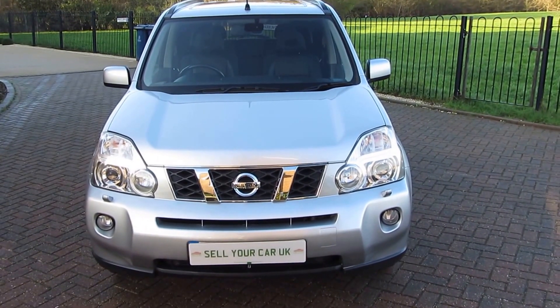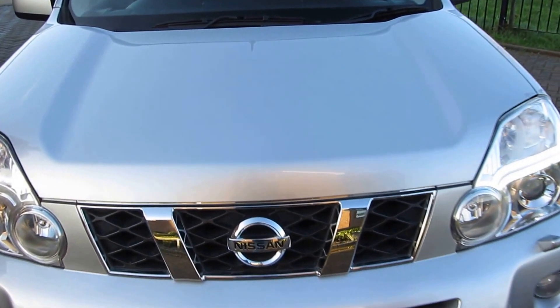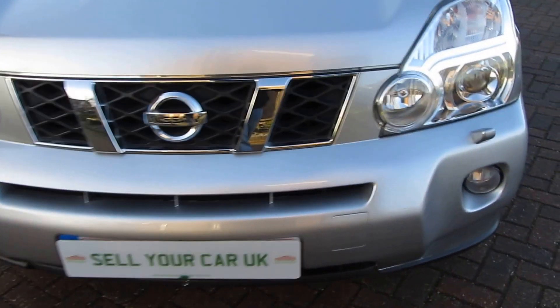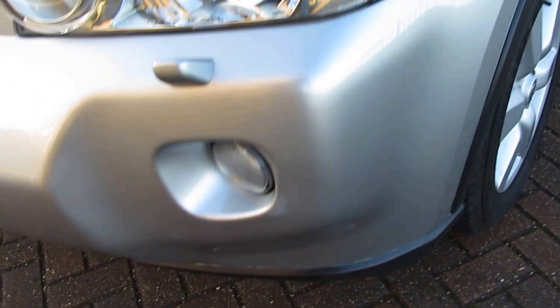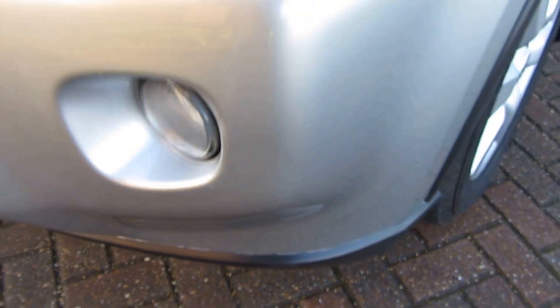It's in lovely condition. I'm going to show you absolutely everything on this video so that there are no surprises when you come to view it. We're going to start off with the bonnet. There are some stone chips which you'd expect to see on a vehicle of this age and mileage. The actual mileage is 52,730 at the time of filming, which is very respectable. I'm showing you a few tiny stone chips that vanish when you step back from the vehicle.